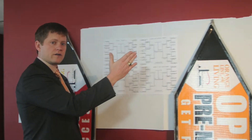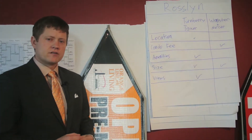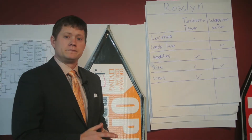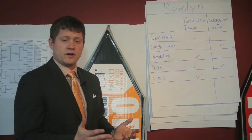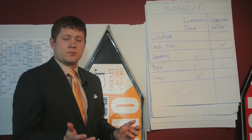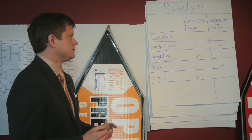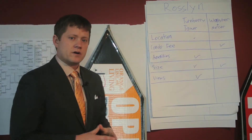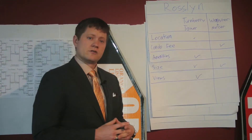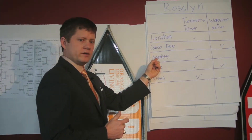First up is the Roslyn region, where we have Turnberry Tower versus Wooster & Mercer. Both of these are super luxurious condos. Turnberry Tower is more suited for those who prefer the hotel living feel, whereas Wooster & Mercer is for the people that like the edgy Manhattan loft style feel. Location-wise, it's a small advantage to Turnberry Tower — they're more central in Roslyn. Condo fee, Wooster & Mercer is a lot lower, so advantage there. When it comes to amenities though, nobody beats Turnberry Tower.